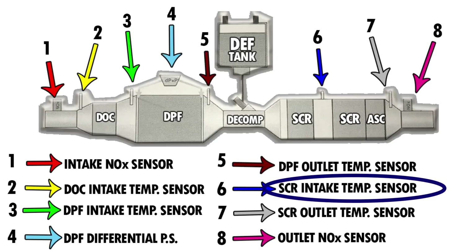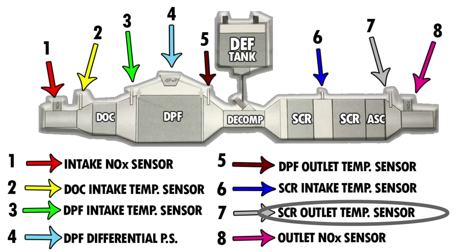The SCR intake temperature sensor is located between the first and second SCR bricks. This sensor measures the exhaust gas temperature after the first SCR and helps determine SCR efficiency — how well they're breaking down the NOx in the system. The SCR outlet temperature sensor is located at the end of the after-treatment system, after the ammonia slip catalyst. This sensor measures exhaust gases after all after-treatment has occurred, and the ECM uses this measurement to determine how well the after-treatment system is doing its job.